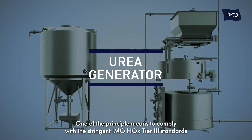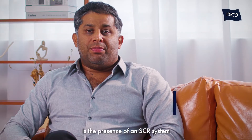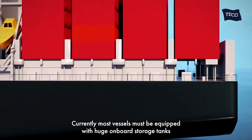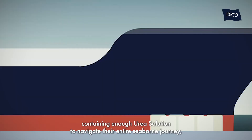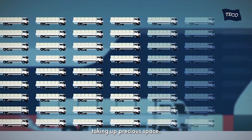One of the principal means to comply with stringent IMO NOx Tier 3 standards is the presence of an SCR system, which requires an aqueous urea solution of consistent high quality. Currently, most vessels must be equipped with huge onboard storage tanks containing enough urea solution to navigate their entire seaborne journey, taking up precious space.